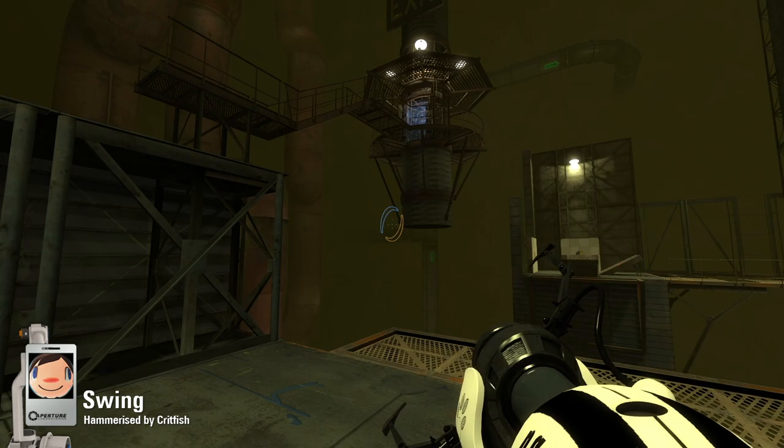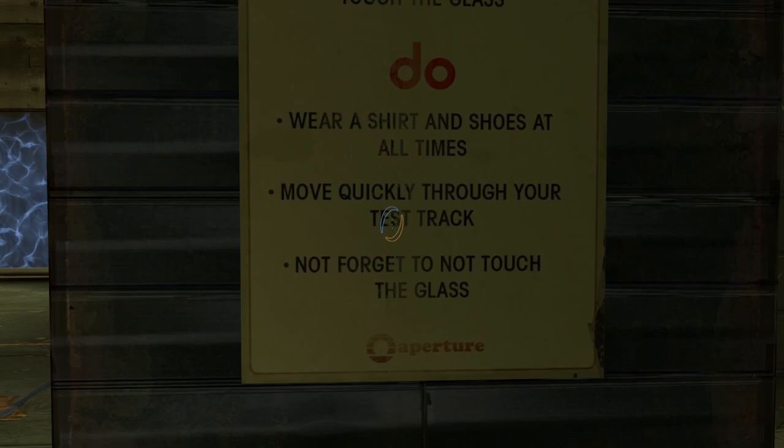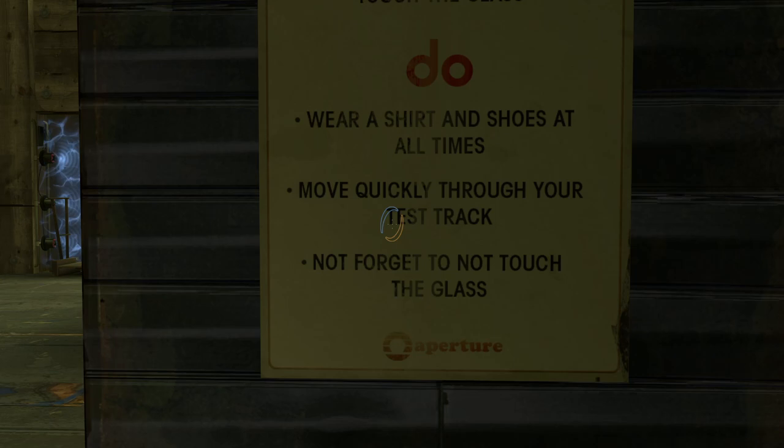We've got some important rules to remember. Do not leave your belongings here. Do not loiter for more than 20 minutes. Do not touch the glass. Do wear a shirt and shoes at all times. Move quickly through the test track.